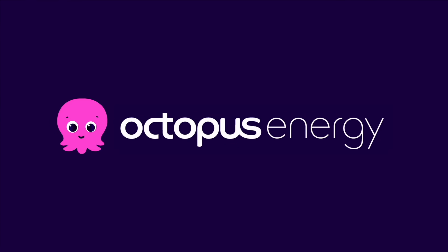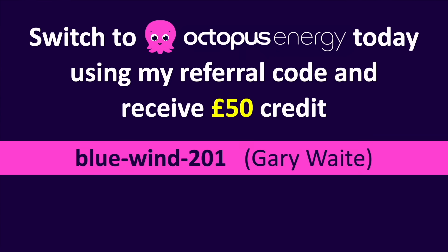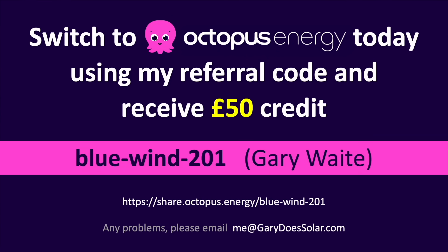As you're probably aware, I'm a huge fan of Octopus Energy — they're the best energy provider I know of. If you live in the UK, one fantastic way to support this channel is by switching to Octopus Energy using my referral code. Not only will you receive 50 pounds for doing so, but I'll also receive the same, which directly helps me create more content for you. A big thank you to everyone who has already made the switch using my code.